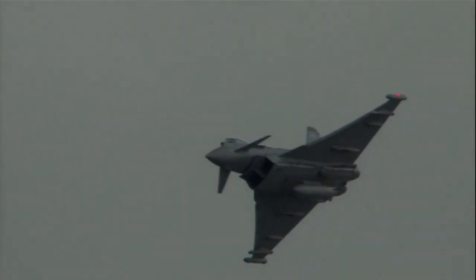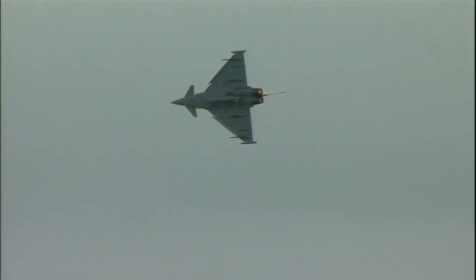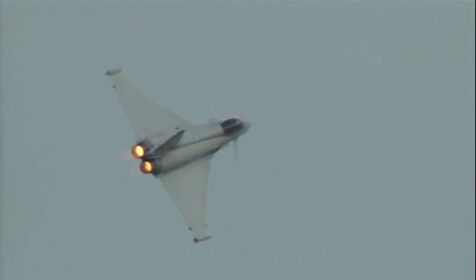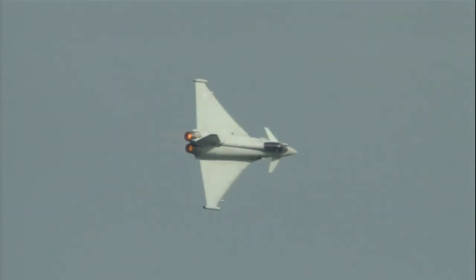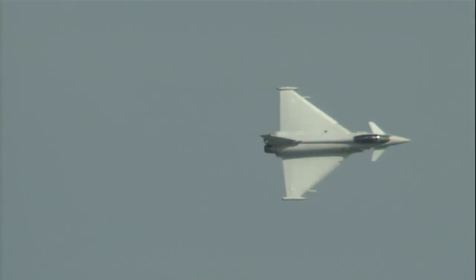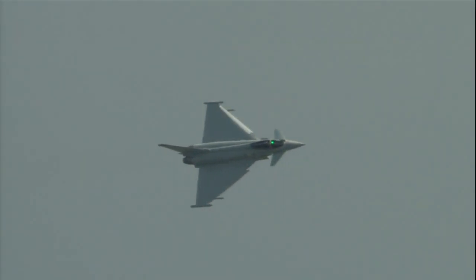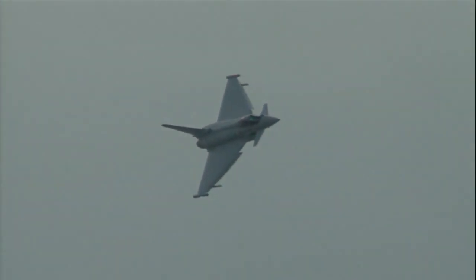Noel and the rest of the team are from 29 Reserve Squadron, based at RAF Conningsby in Lincolnshire. 29 Squadron is the operational conversion unit of the Typhoon Force — it's where all qualified pilots come and learn how to fly and, more importantly, how to fight the Typhoon before moving on to front-line squadrons. Noel himself is a qualified pilot instructor and an electronic warfare instructor on 29 Squadron.